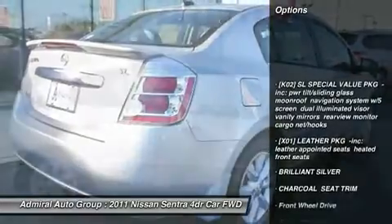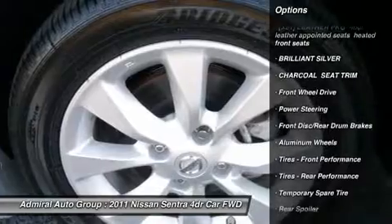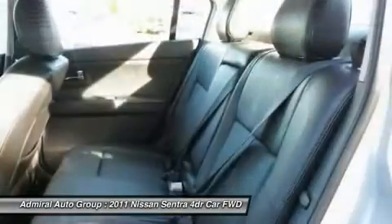Anti-lock braking system, steering wheel audio controls, traction control, stability control, air conditioning, power steering, adjustable steering wheel, keyless entry, keyless start, aluminum wheels.